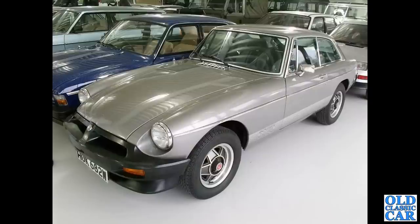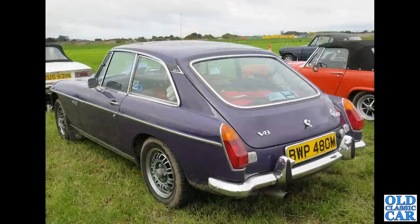Continuing with that theme, we've got a rear view of a V8 MGB GT, which had the Rover three-and-a-half-litre V8 engine under the bonnet.